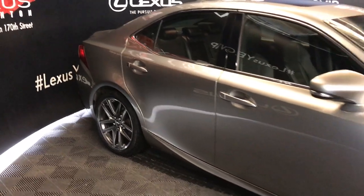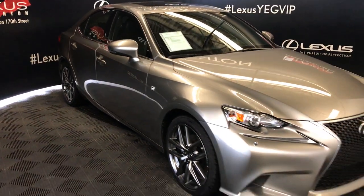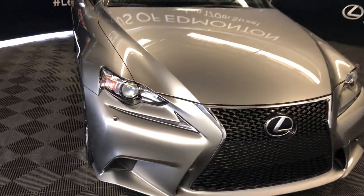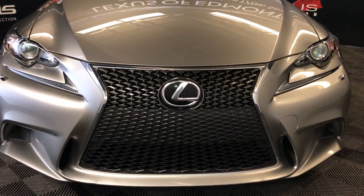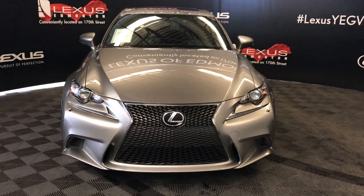Integrated turn signal lights on your side mirrors — you can fold them in. Windshield wiper controls on the exterior view. Triple Xenon HID headlamps with headlamp washers, LED daytime running strip lights, engine block heater, and so much more. Come on down to Lexus of Edmonton and check out all of our pre-owned inventory.